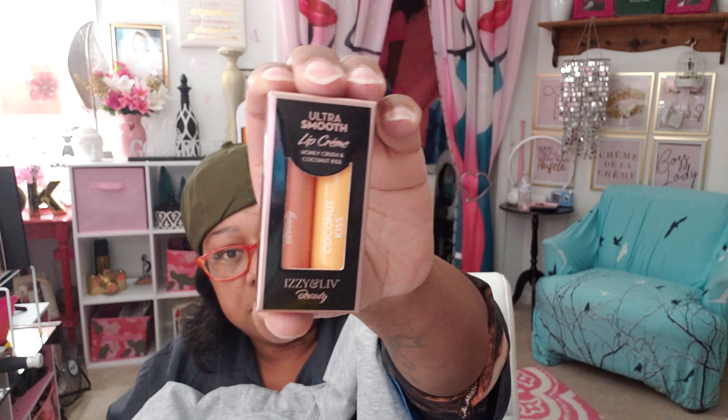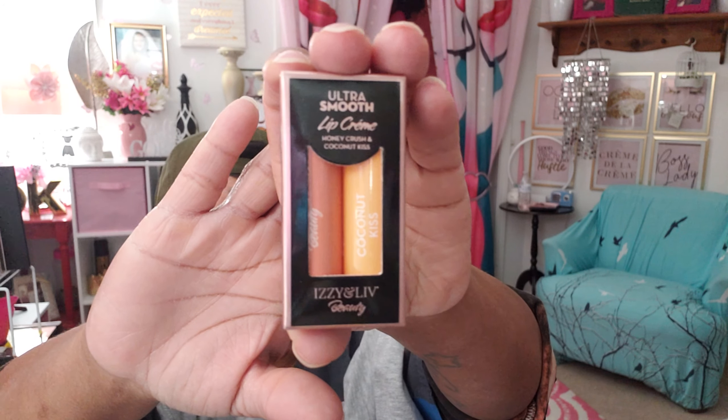Then we got the one in the box — the children were talking about them getting caught on fire. We got that! And we have Izzy and Liv lip creams: Coconut Kiss and Honey Crush. Two of those, retail value $8. Let's try one right now — I'm gonna try the Honey Crush, which is this peach one. It smells absolutely wonderful — mmm, it smells absolutely wonderful!